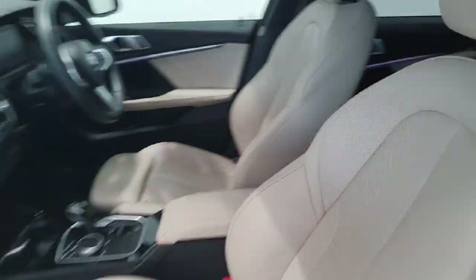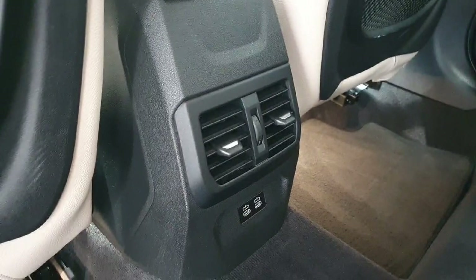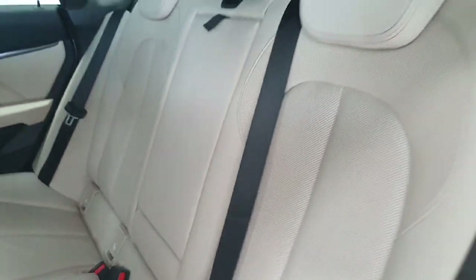Into the back of the car then — again, in excellent condition throughout. You do have rear air conditioning vents with dual USB Type-C chargers. You do also get a centre armrest.